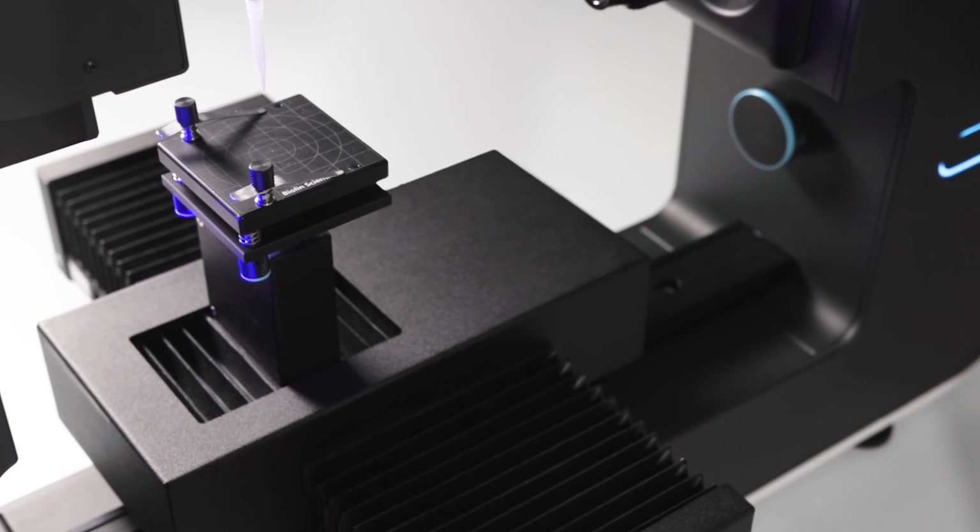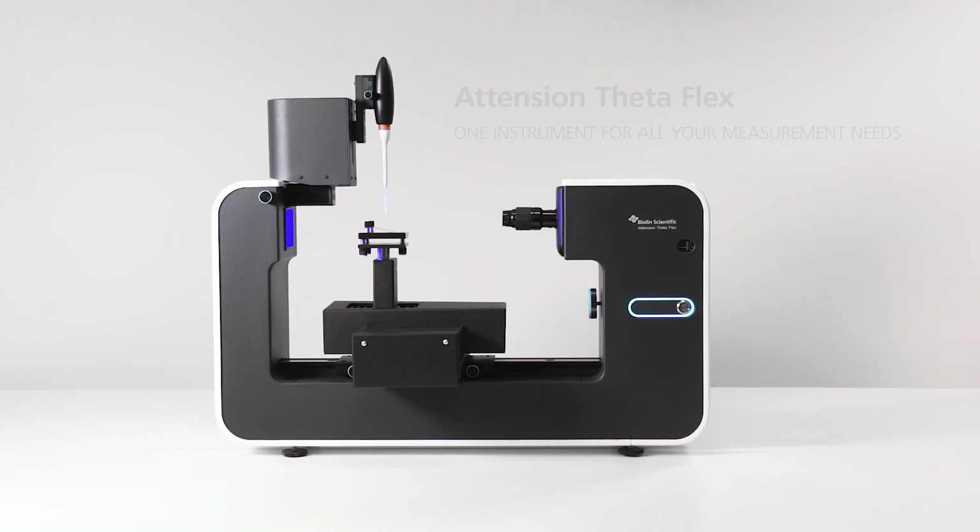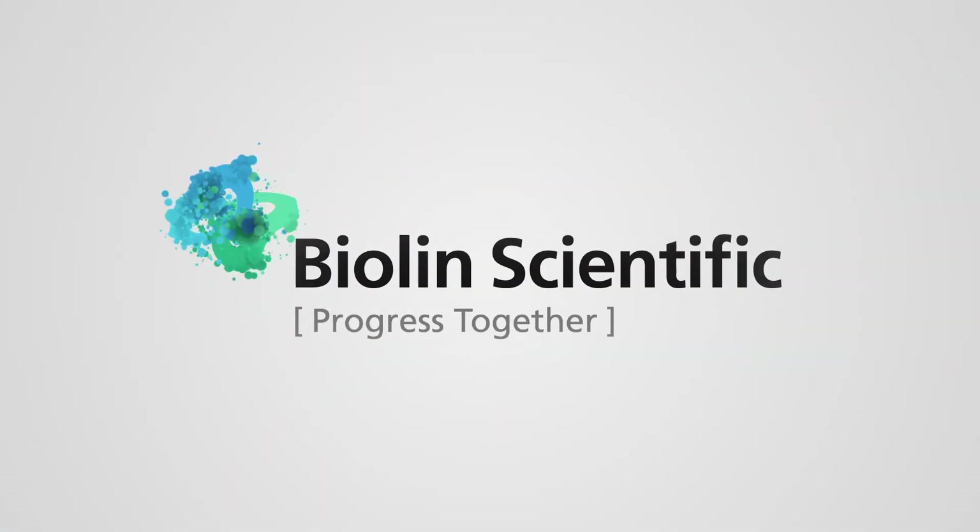Attention ThetaFlex — one instrument for all your measurement needs.